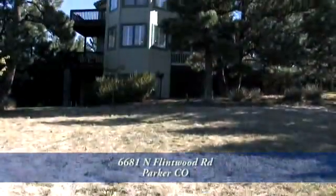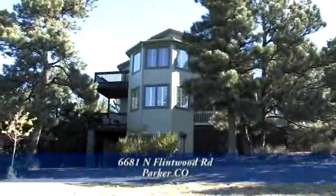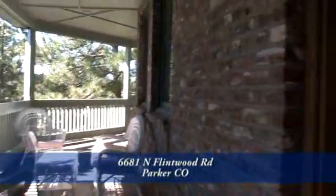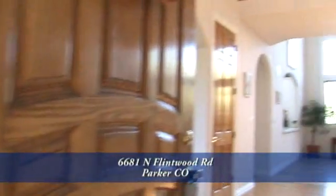This home has five bedrooms, five baths, over 5,700 finished square feet, and a three-car garage. You'll first notice the charming wraparound porch on this home as you head inside.